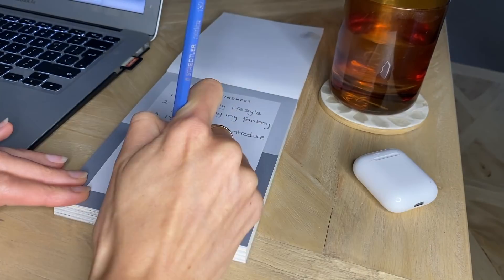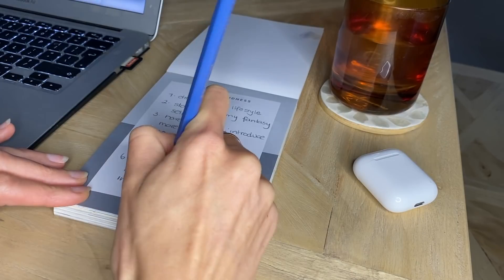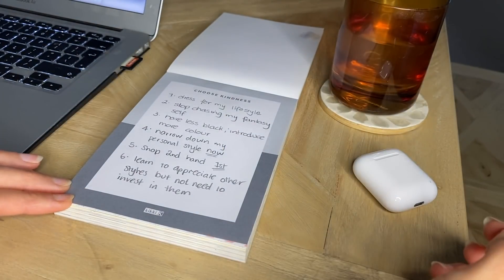Things like: dress for my lifestyle, stop chasing my fantasy self, have less black and introduce more colour, etc. If you haven't seen that video where I set my style intentions, I'll link it above so you can go back and watch that. Once I had my notes written down next to me, it was time to start pinning.